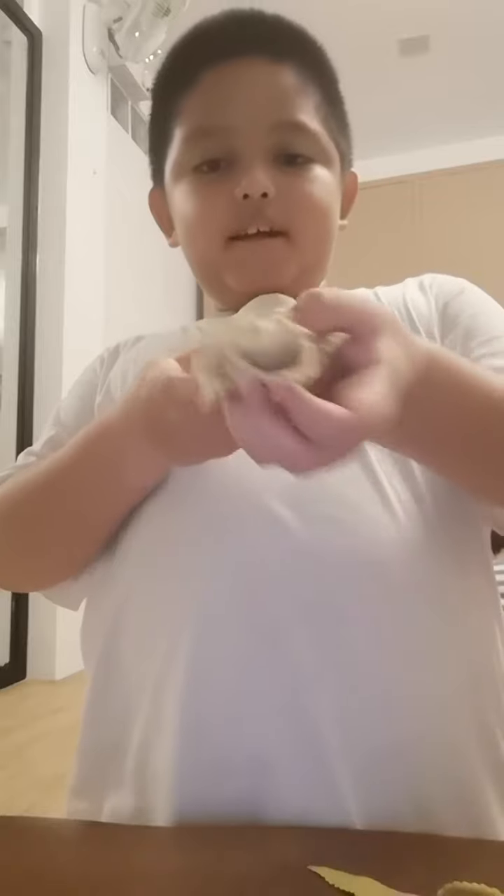It still looks like the other one but it has a green color. This is its front, this is its tail, this is its downward part, and this is its face.